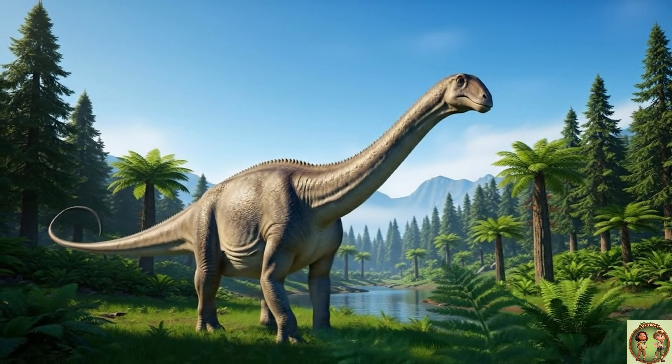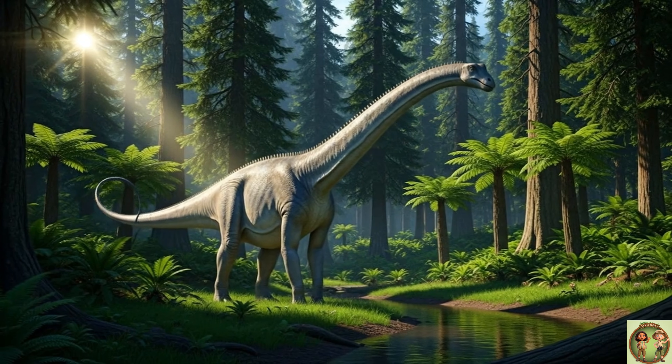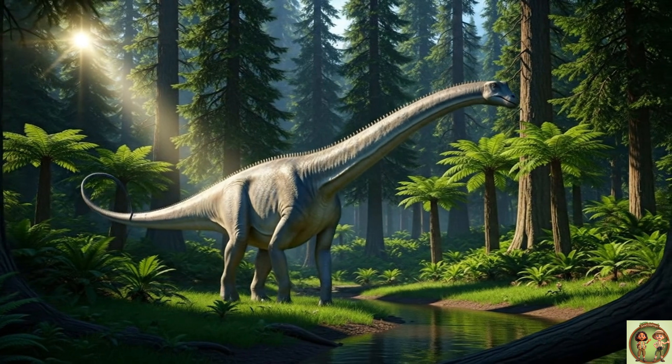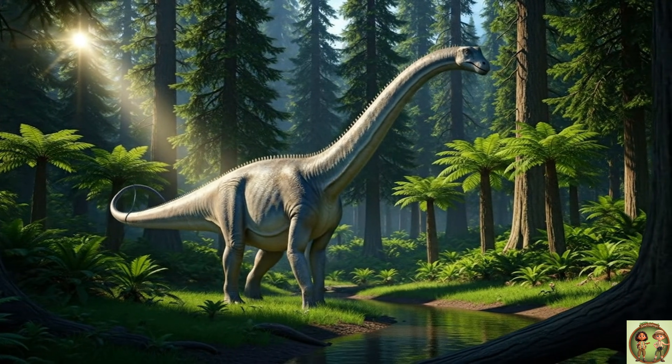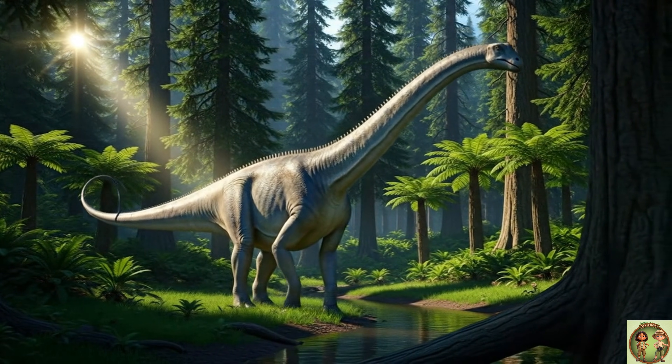This is the Diplodocus, and it's one of the longest land animals ever! The name Diplodocus is a big word, but it just means double beam. That's because of the special bones under its tail that look like two beams stuck together.